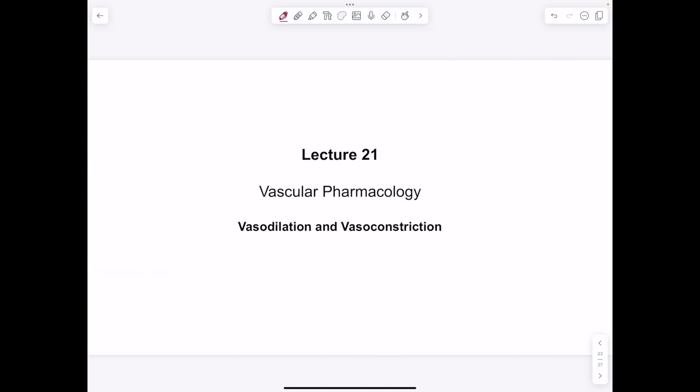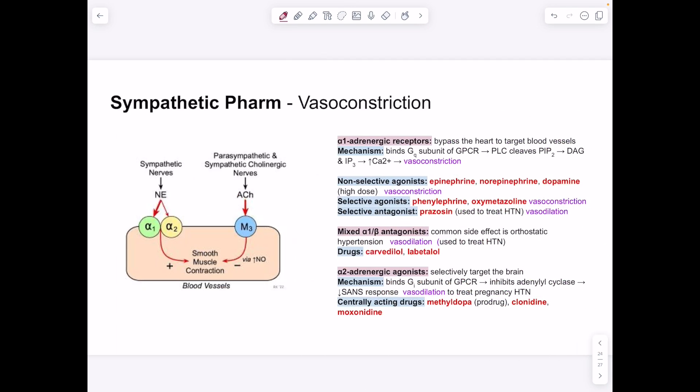Now focusing on vasodilation and vasoconstriction — specifically treating hypertension. Three main pathways: local responses (nitric oxide as vasodilator, endothelin as vasoconstrictor), and the sympathetic nervous system causing vasoconstriction. Alpha-1 and alpha-2 receptors in the sympathetic system generally cause smooth muscle contraction via GQ subunit → PLC cleaves PIP2 → DAG and IP3 increase intracellular calcium → vasoconstriction. Agonists like epinephrine, norepinephrine, and dopamine cause vasoconstriction.